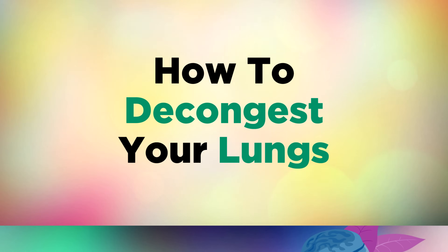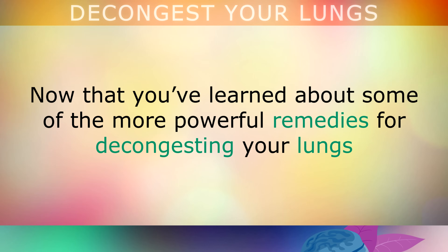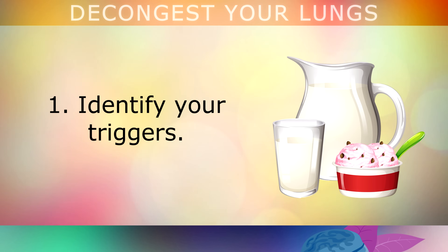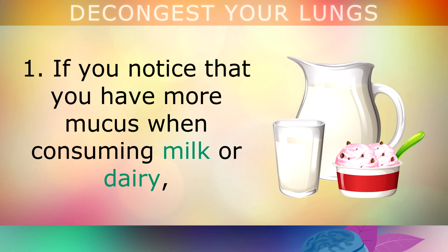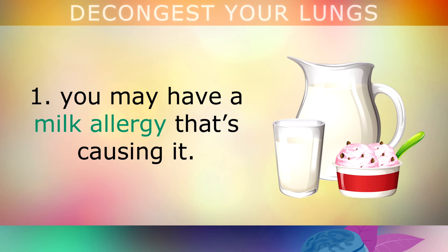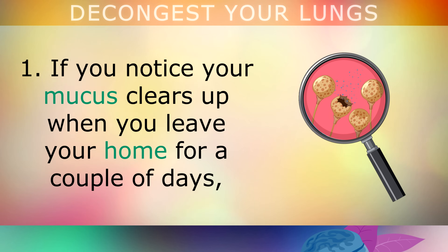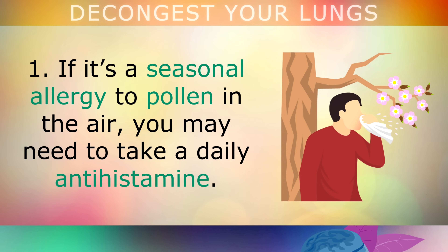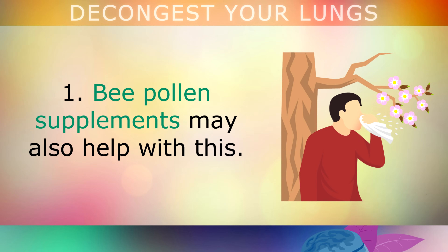Now let's look at some other action steps you can take to quickly rid mucus and coughing. First, identify your triggers. If you notice more mucus when you consume milk or dairy, you may have a milk allergy. If mucus clears up when you leave your home for a couple of days, you may have a mould allergy. If it's a seasonal allergy to pollen, you may need to take a daily antihistamine — bee pollen supplements can also help with this.